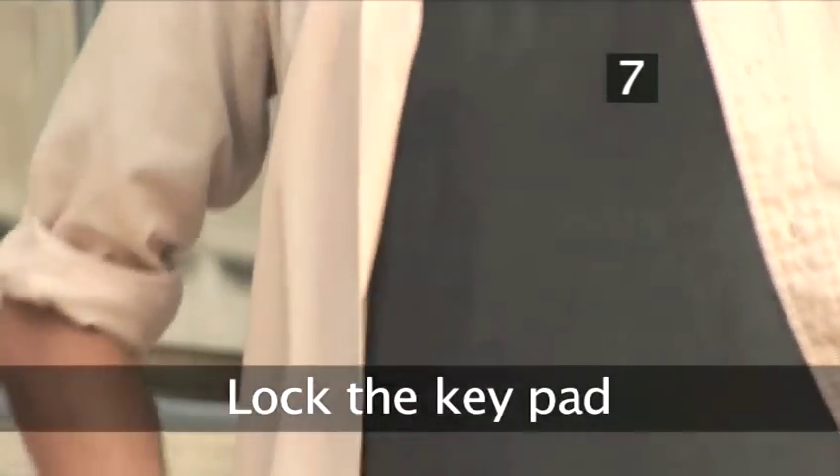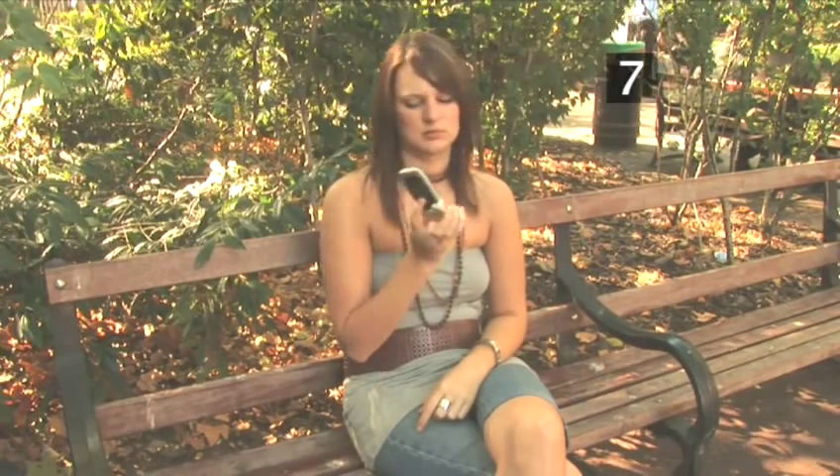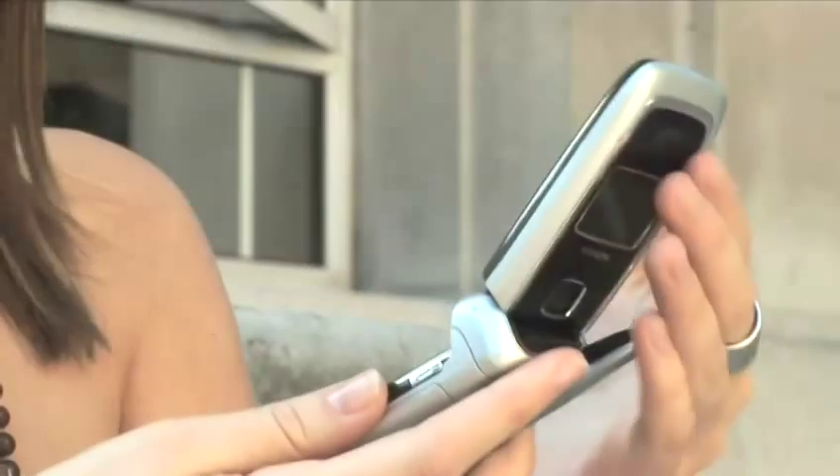Step 7: Lock the keypad. It's easy to accidentally dial if you don't lock the keypad. This will increase your bill and could cause you major embarrassment. Importantly, it will also prevent you from wasting other people's time by tying up their phone line. Done.